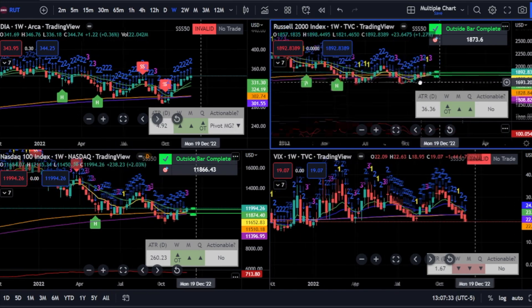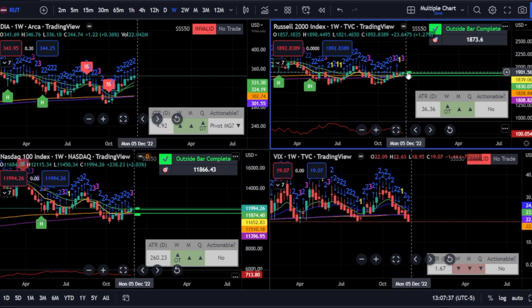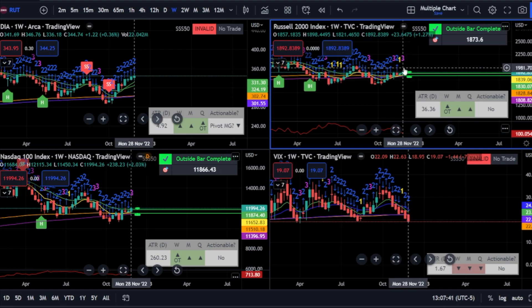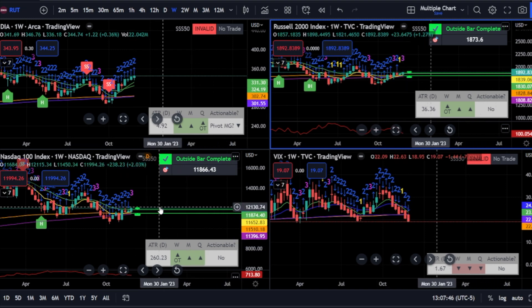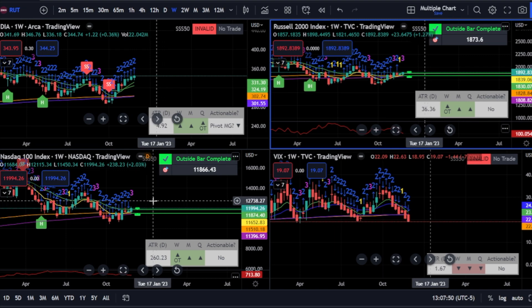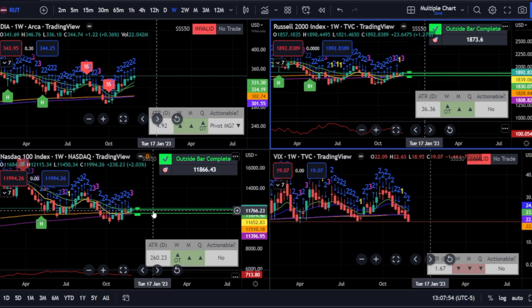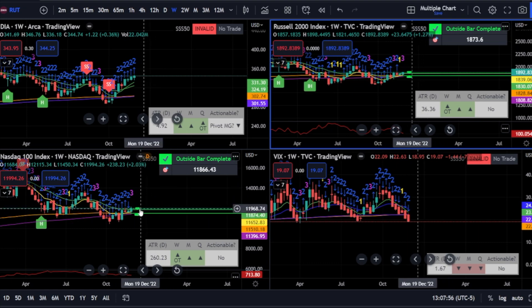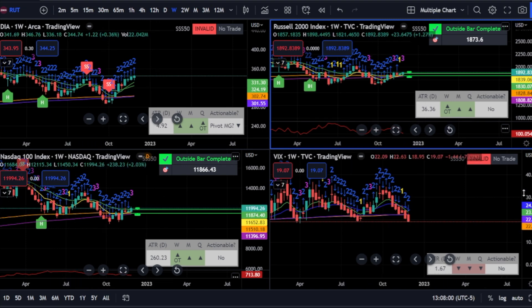Looking at it on the weekly, the Russell did an outside week, so can they continue? Bulls were pretty strong here. If they continue, that may actually move. Same with the NASDAQ — breaking above last week's high gives us a pretty strong move as far as this range. We are at a weekly resistance though.